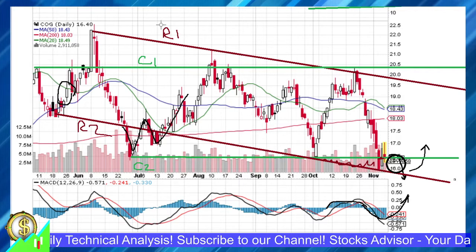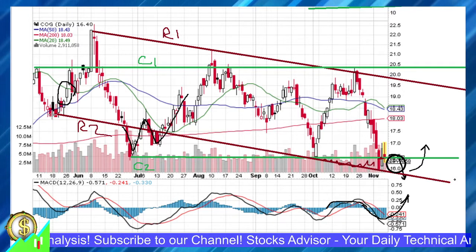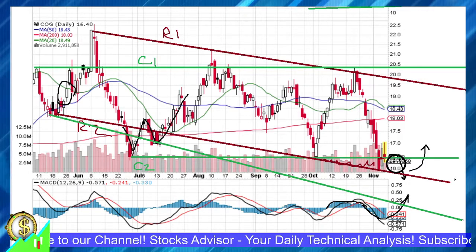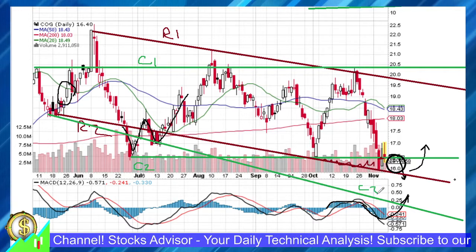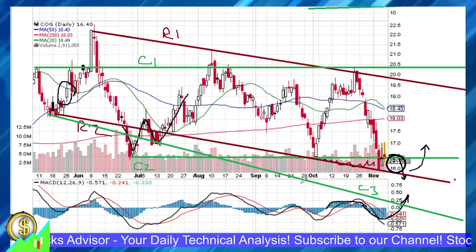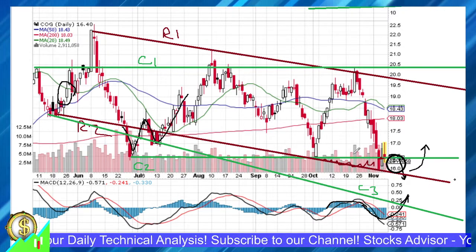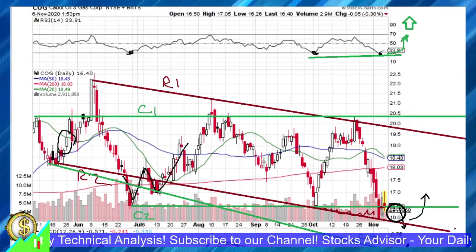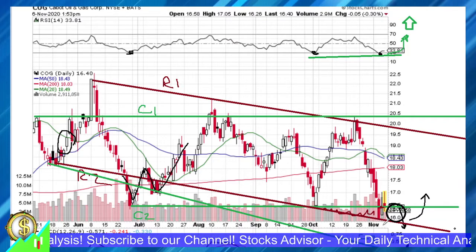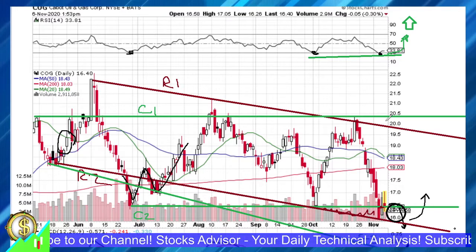Should the price pierce further down, we need to follow a slightly lower line — let's call it C3. Should the price really pierce further down through R2, we will do another video to understand what would be another average-down level. But for the moment, it's a buy between R2 and C2, and then a repulse can be expected.